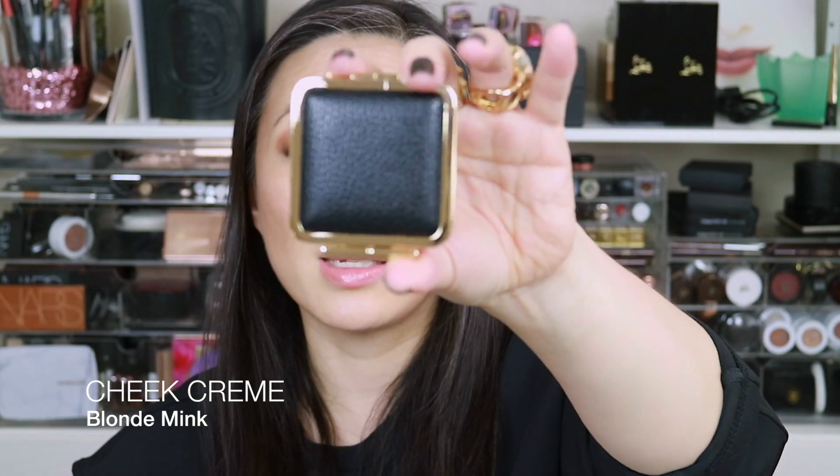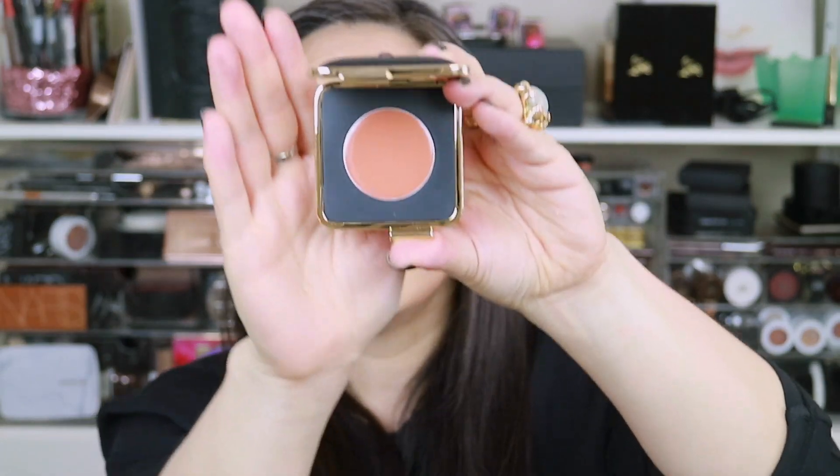We also have the Cheek Creme in Blonde Mink. It comes in the same smaller-sized compact with the textured leather finish. This is a cream cheek product — that is what the cream blush looks like, and that is a great fall blush color.